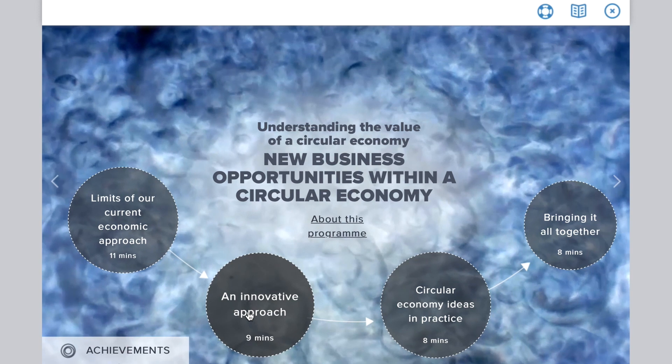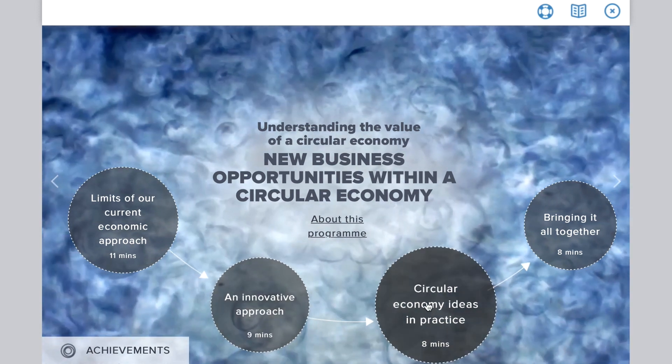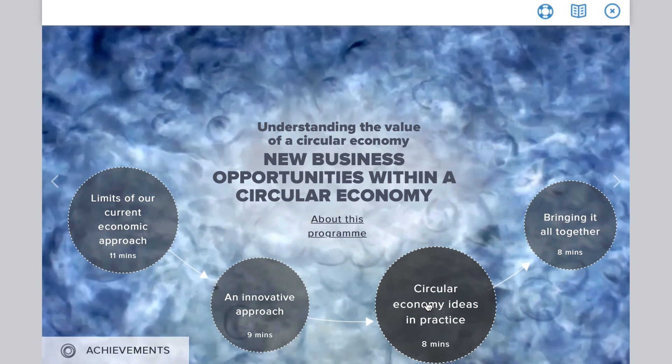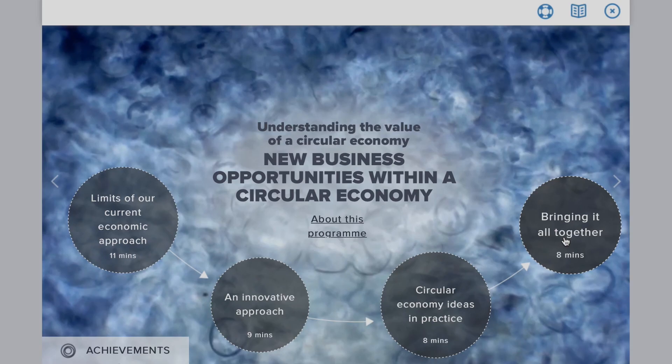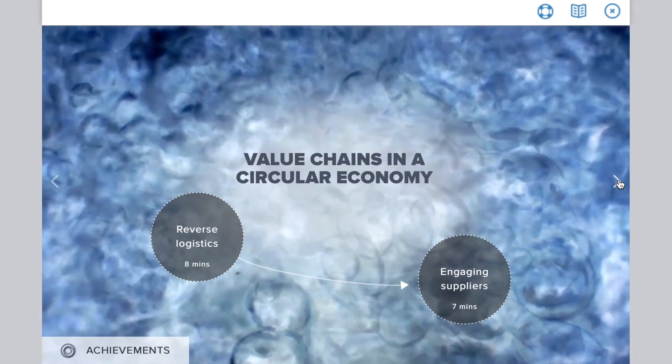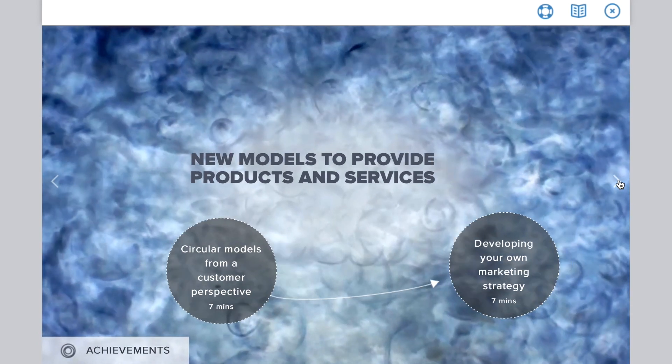The programme is divided into five learning modules: an introductory overview module showcasing the value of a circular economy in just 30 minutes, along with four 15-minute modules which address the functional business areas — R&D, supply chain and procurement, marketing and strategy, and finance.